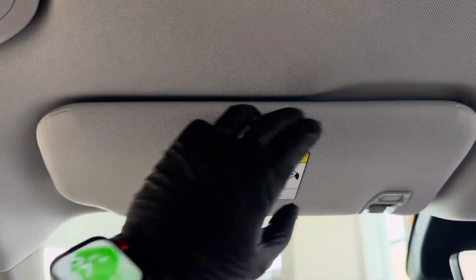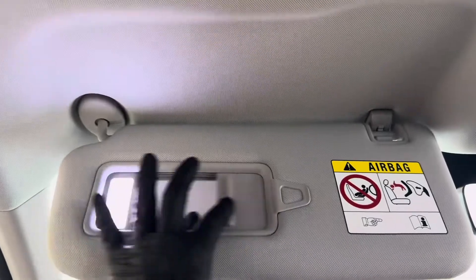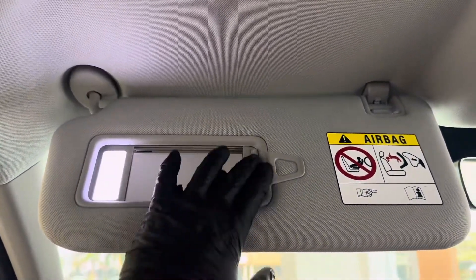Interior comfort: one of the unique selling points is the fully reclinable front seats. These seats adjust to nearly a horizontal position, offering supreme comfort for long drives, complete with ergonomic cushioning and leatherette upholstery.